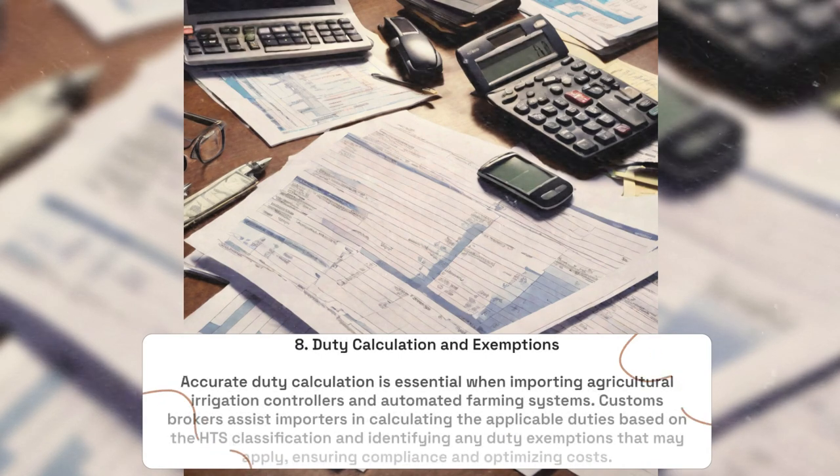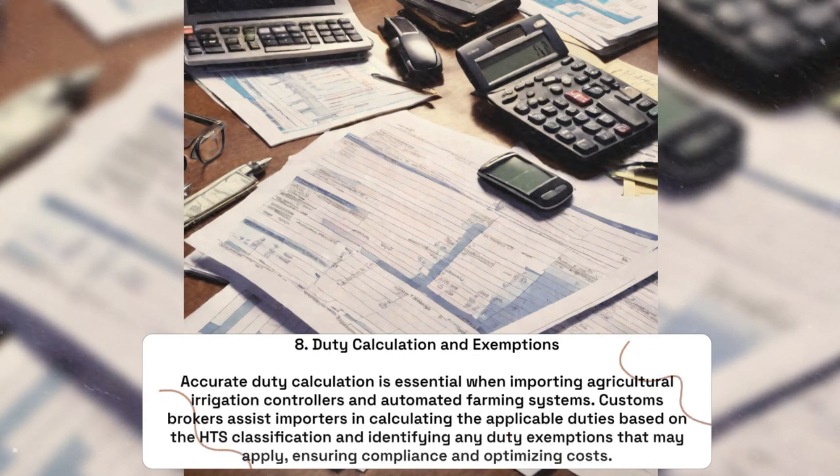Duty Calculation and Exemptions: Accurate duty calculation is essential when importing agricultural irrigation controllers and automated farming systems. Customs brokers assist importers in calculating the applicable duties based on the HTS classification and identifying any duty exemptions that may apply, ensuring compliance and optimizing costs.